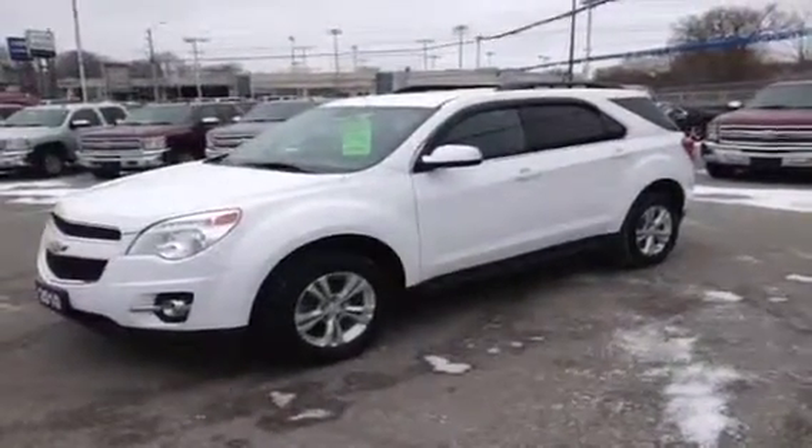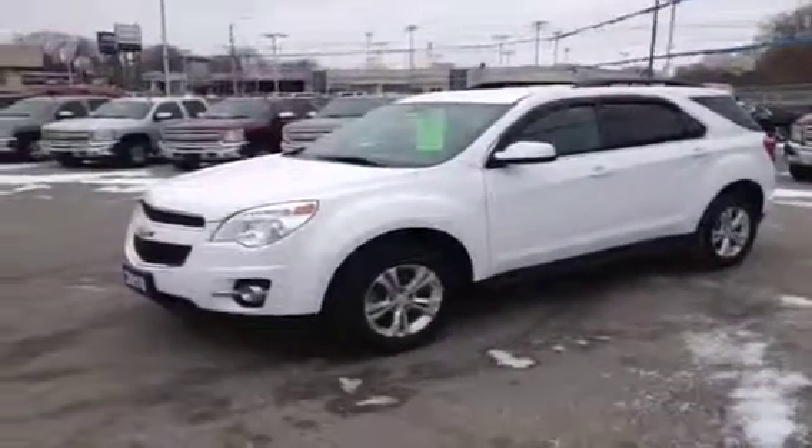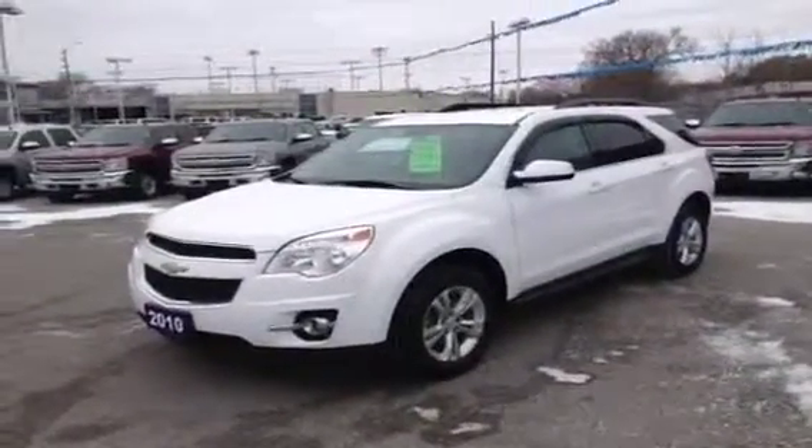Hey, it's Dave Hicks at Ontario Motor Sales and this is a 2010 Chevrolet Equinox four-cylinder front-wheel drive SUV. It's an LT model so it's got a nice list of standard equipment.